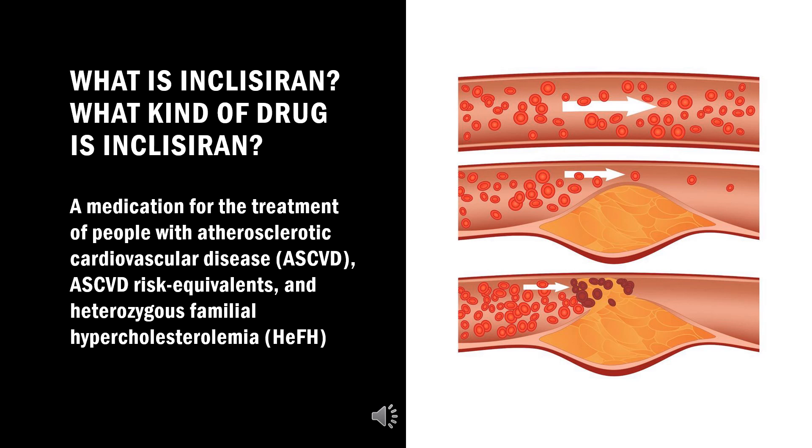Inclisiran, sold under the brand name Leqvio, is a medication for the treatment of people with atherosclerotic cardiovascular disease (ASCVD), ASCVD risk equivalents, and heterozygous familial hypercholesterolemia (HFH).